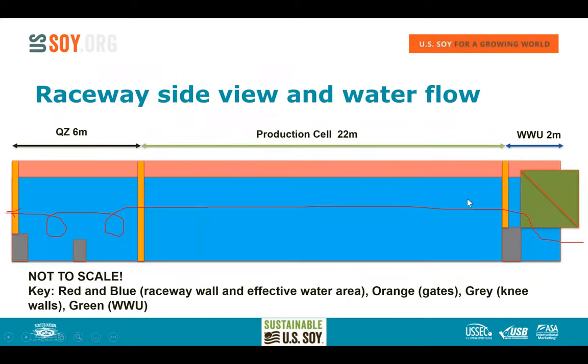Looking at the overall length: the white water unit section is about 2 meters long, the production cell is 22 meters long, and the quiescent zone is an additional 6 meters — totaling 30 meters. Water passes through the quiescent zone, drops its solids, and continues out around the pond.